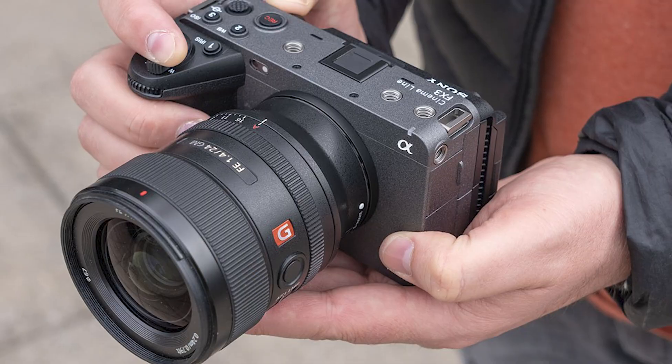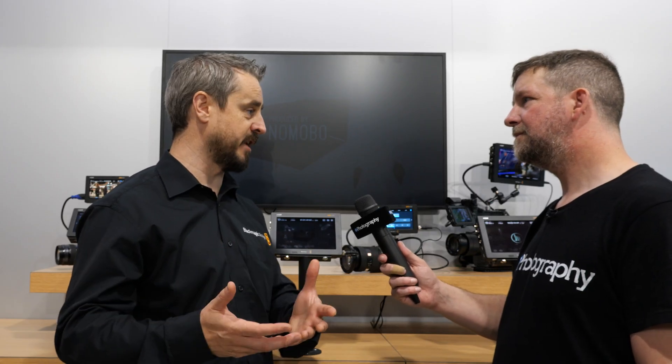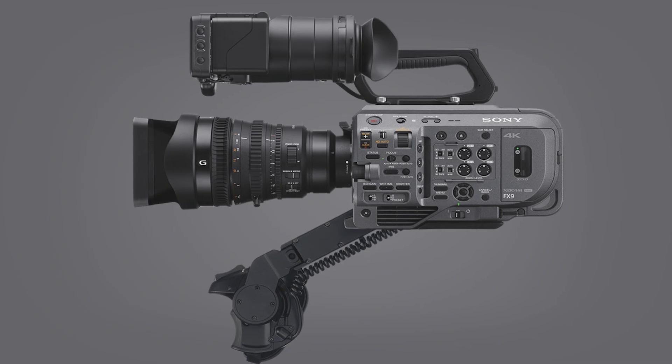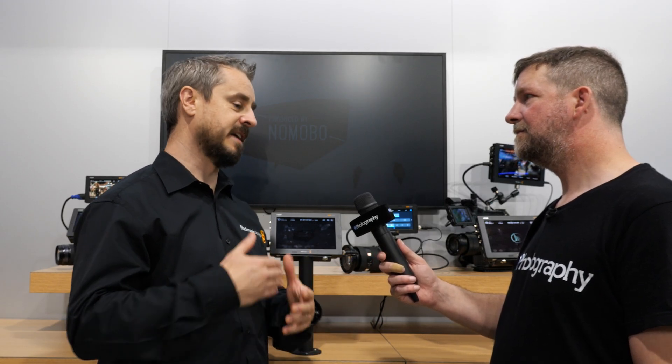We're going to bring that to the FX3, FX3A, and FX30 — camera systems that are small, lightweight, and really popular. We know there are lots of users and operators who want to use the Blackmagic RAW product but it isn't available in the camera hardware itself. We can now access it through Video Assist. We'll follow that update with a second one, which will bring the same support for Video Assist to work with the Sony FX6 and FX9, giving complete coverage across that range so all Sony owners can get the workflow benefits of Blackmagic RAW and DaVinci Resolve.